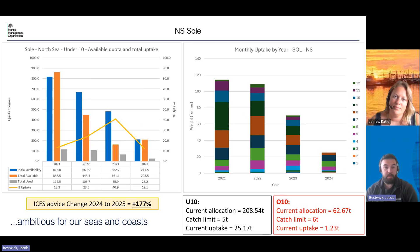The next stock we have here is Norsey Sole. This year we received an initial allocation of 211 tons and traded out just a few tons, so it's currently 208 for the unders. For the over-10s we have an allocation of 62 tons. Catch limit is currently five tons for the under-10s and six tons for the over-10s. Uptake is sat at 25 tons for the unders and just over one ton for the over-10s. The advice for next year is for a 177% increase in that stock.